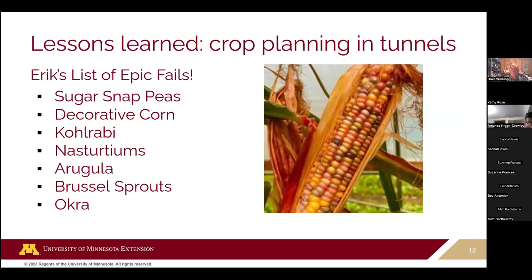Eric shares some lessons learned in his high tunnel. He's had a few epic fails — like decorative corn. It wasn't much of a growing fail since the plants grew 14 feet and kept pushing up on the high tunnel ceiling. It just wasn't a wise use of space — he got one harvest of decorative corn and that was it.